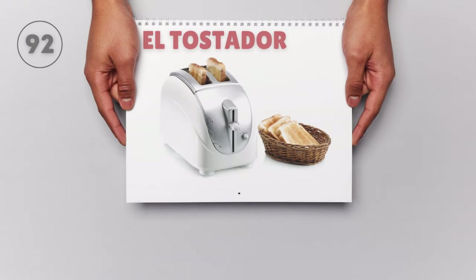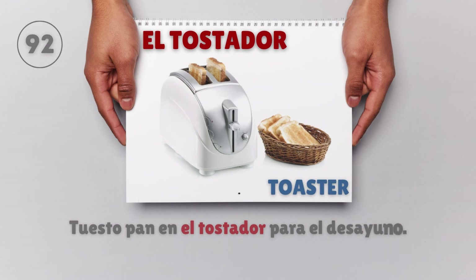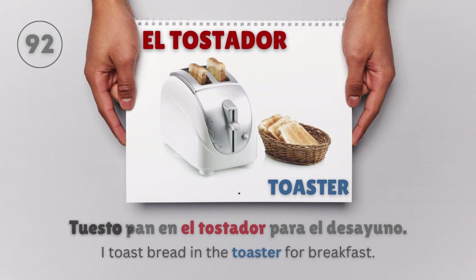El tostador — Toaster. Tuesto pan en el tostador para el desayuno. I toast bread in the toaster for breakfast.